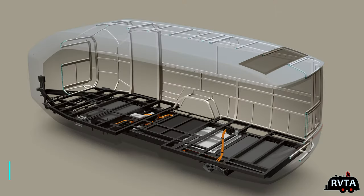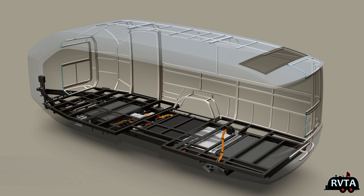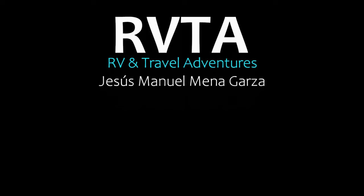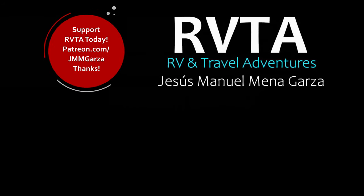Here's the basic structure — nothing too fantastic, pretty nice. Again, this is a pre-production model. What do you think? This has been a session with Menegarza for RV and Travel Adventures. Hope you like this $110,000 starting price travel trailer — I like it quite a bit. And I think the future is very bright in the RV marketplace.